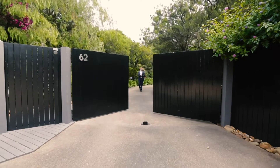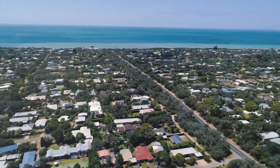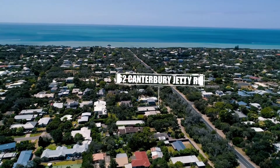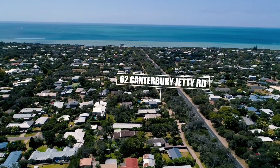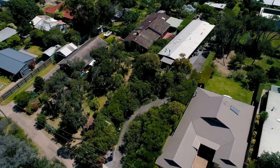G'day and welcome — what an absolute pleasure it is to welcome you here today to 62 Canterbury Jetty Road, right here in the heart of Blairgowrie. We're beautifully positioned, only some 700 metres from the beach. I think you're going to be really impressed with this property, so let's go through and have a look.